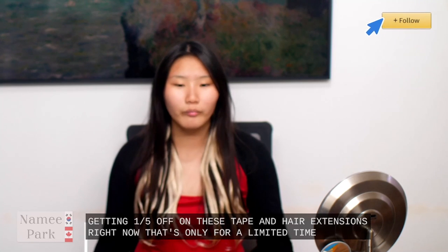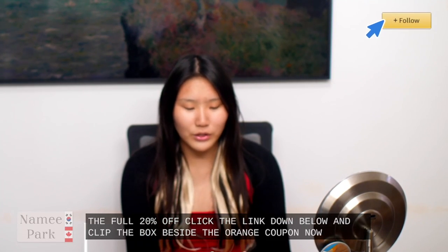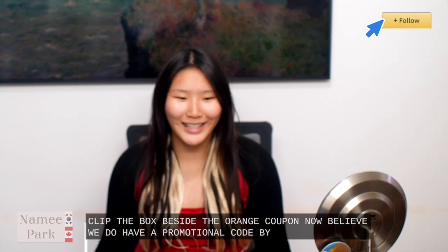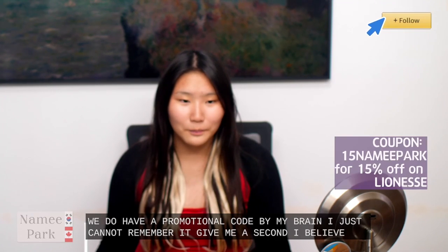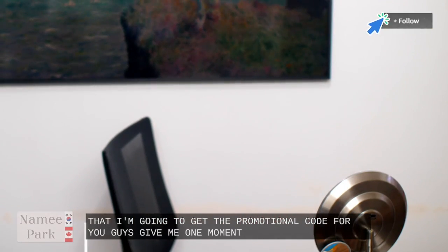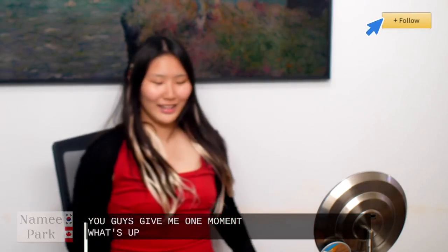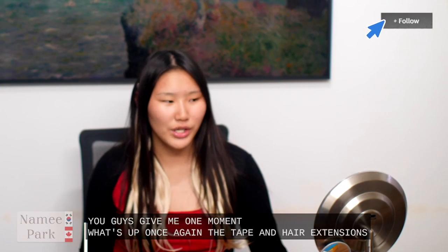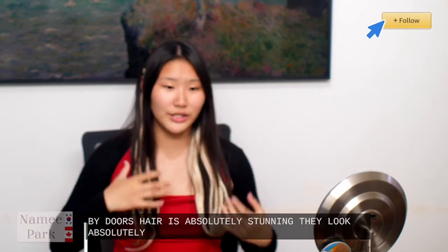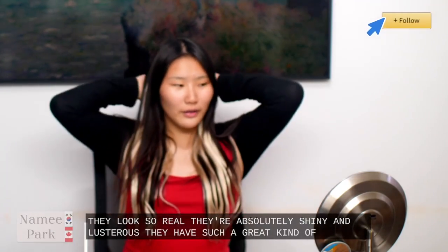I believe we do have a promotional code by us as well — give me a second. So the code that we have is NAMEP10. Once again the tape-in hair extensions by Doors hair are absolutely stunning. They look absolutely realistic, so real, absolutely shiny and lustrous. They actually doubled my hair in thickness — I just tested out earlier in the stream. They look absolutely gorgeous. What's amazing about Doors hair is number one their long lasting natural hair movements, number two customizable styling, and they are lightweight and comfortable, not feeling heavy or weighing down on your hair.